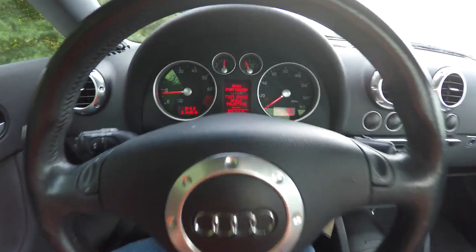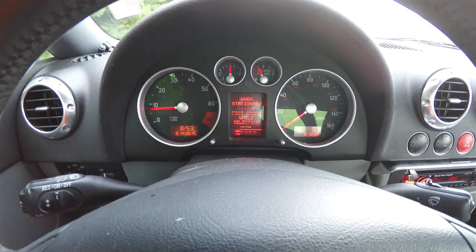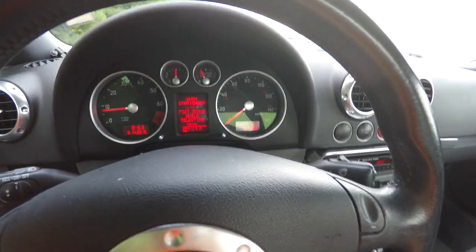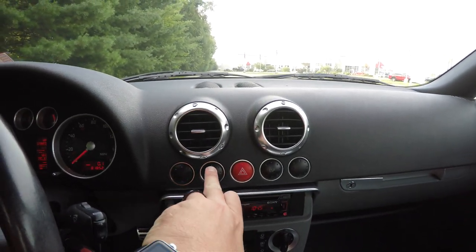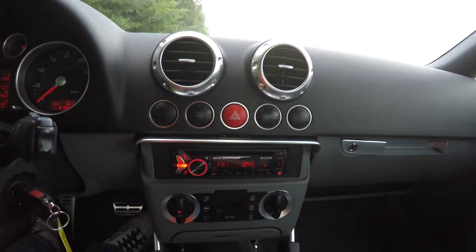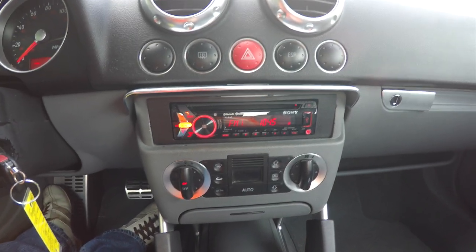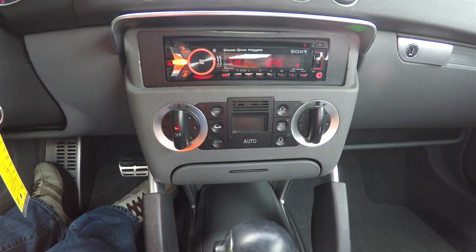This vehicle currently has 81,852 miles on it. You have your cruise control switch on your turn signal stalk and your wiper controls. Moving down the center stack: rear window defroster, four-way flashers, stability control. It does have an aftermarket Sony HD radio with CD player, USB input, and Bluetooth, also a Sirius XM satellite radio feature. It also has automatic climate control.